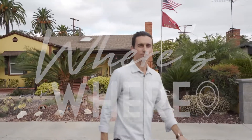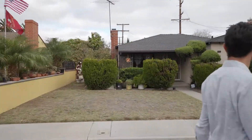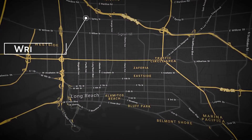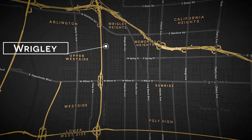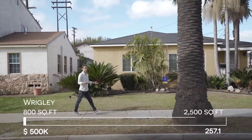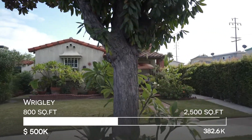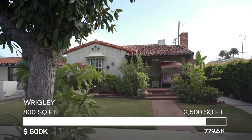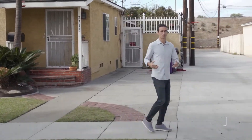Welcome to the next installment of Where's Where. I'm Ben Fisher and today we're in Wrigley. In Wrigley, no one really says 'the Wrigley neighborhood' — it's just called Wrigley. Homes start around 800 square feet for something around $500,000, and they can go up to about 2,400–2,500 square feet for about $800,000.